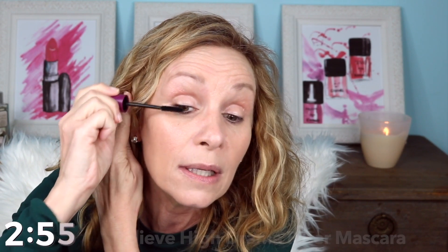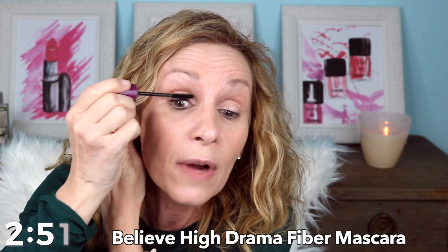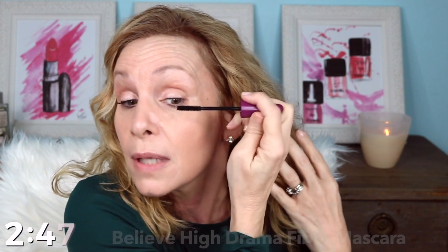When I'm doing my quick five-minute out-the-door look, I don't usually use eyeliner — I skip that because it can be messy. I like to just apply mascara, and I do a couple of coats. I'm using the Believe High Drama Fiber mascara — I just love it. This is the one with the fiber. I just coat the lashes. If I had more time I would go over them with a few more coats, but I'm trying to get out the door this morning.